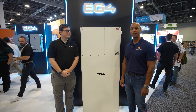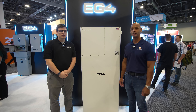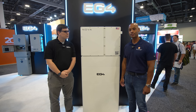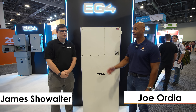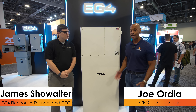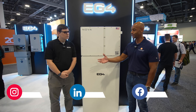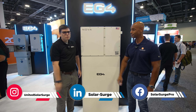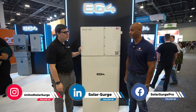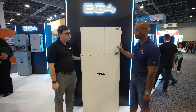Joe Orte here for Solar Surge. Today we're coming to you from RE+, which is North America's largest solar conference here in Las Vegas. This afternoon, I'm joined again by James Showalter, CEO and founder of EG4 Electronics, and we're looking at the brand new EG4 Nova system. James, always great seeing you. Great to see you, Joe. Tell us, what is new with the new Nova high-voltage solution?